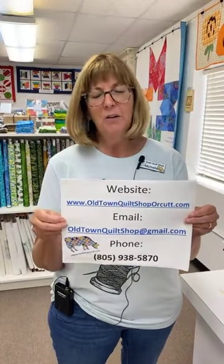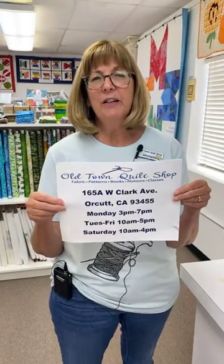You can also email us or give us a phone call. If you are lucky enough to be along the Central Coast here in California, this is where we are located in Old Town Orkut. Our hours are Monday from 3 p.m. to 7 p.m., Tuesday through Friday 10 a.m. to 5 p.m., Saturday 10 a.m. to 4 p.m., and we are closed on Sundays.